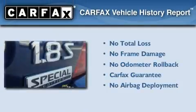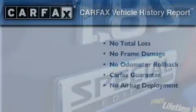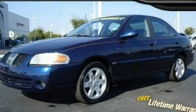Not to mention that this car qualifies for the Carfax buy-back guarantee. Contact us today and schedule your opportunity to see this vehicle in person.